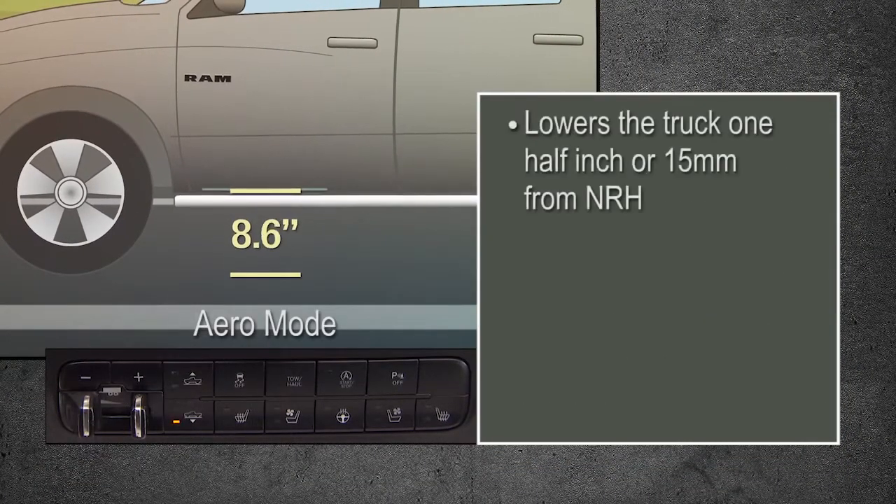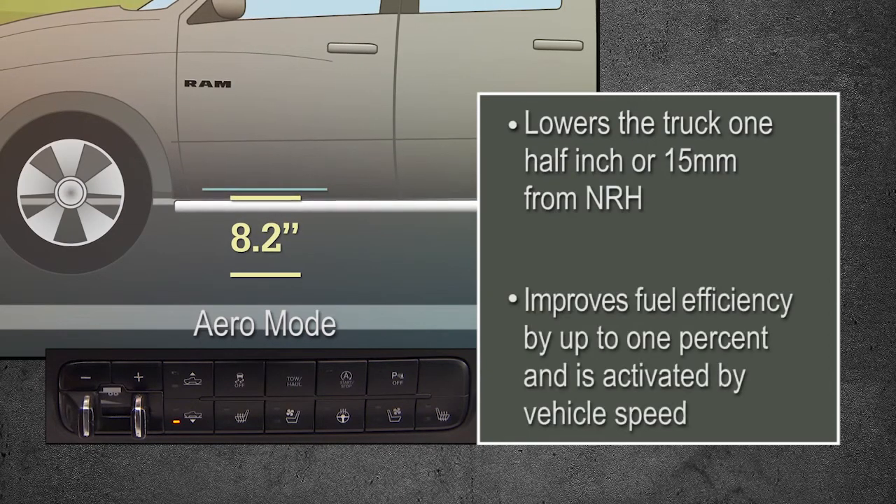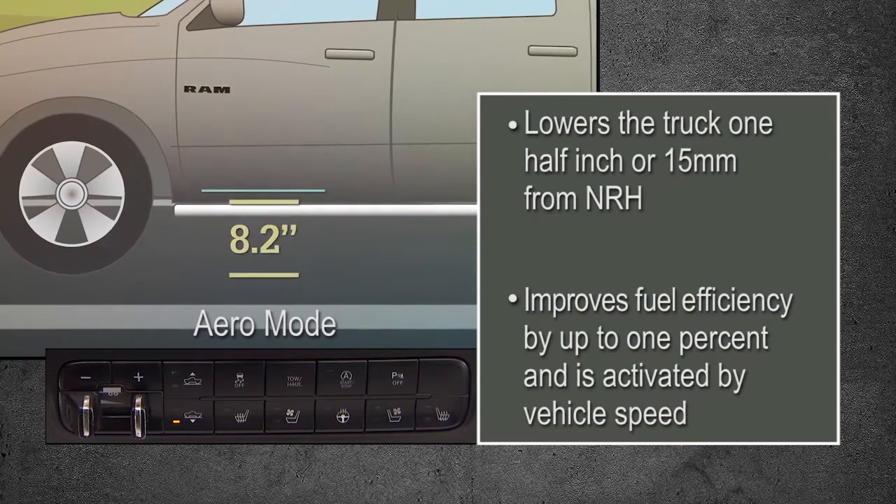Aero Mode lowers the truck 1.5 inches, or 15 millimeters, from NRH. This improves fuel efficiency by up to 1% and is activated by vehicle speed.